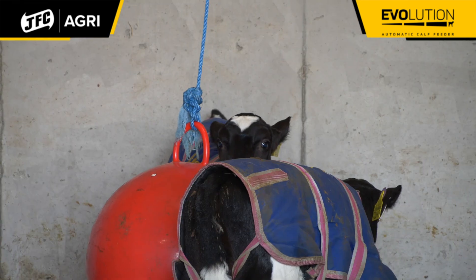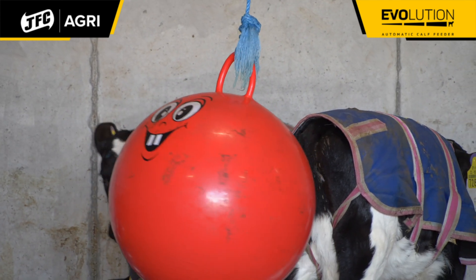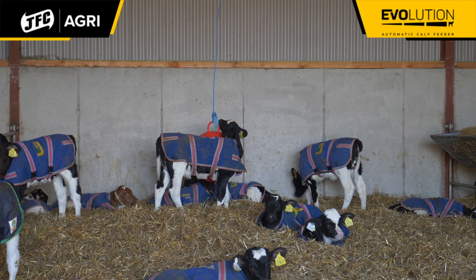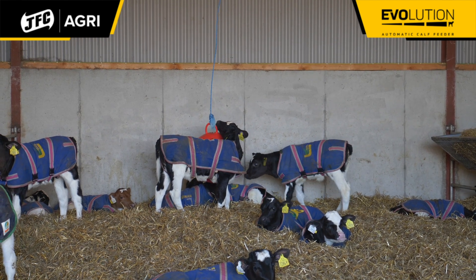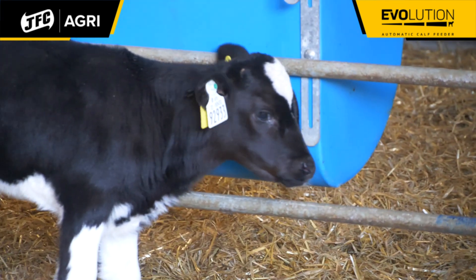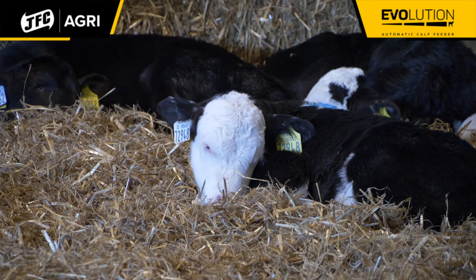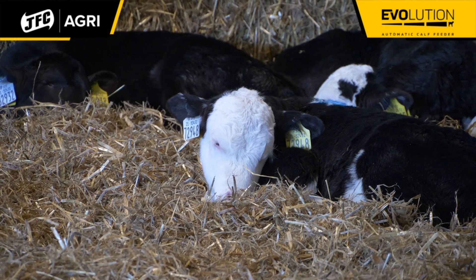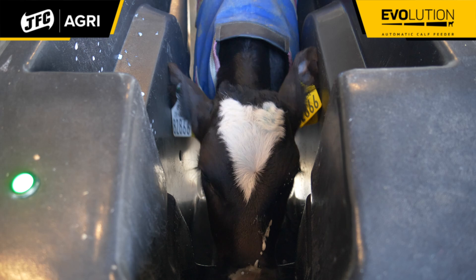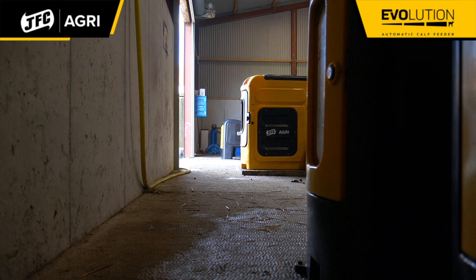As a young farmer, technology has become such a huge thing in everyday farming life. You might be somewhere else but you still know what's going on on your farm. Last year I was in Australia for a while but I could still ring dad and say there's a calf there that didn't drink, can you push him into the feeder. It's madness to think that you can be the other side of the world and still know what's going on inside this shed.